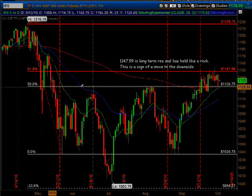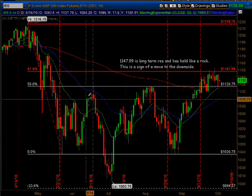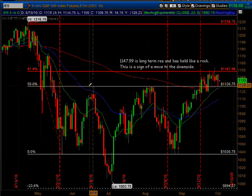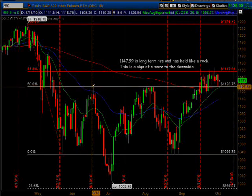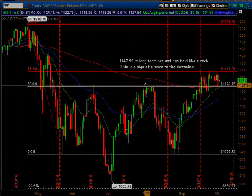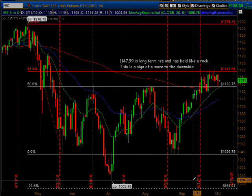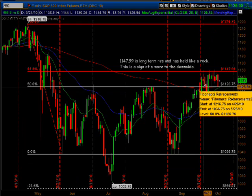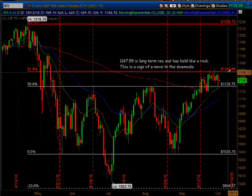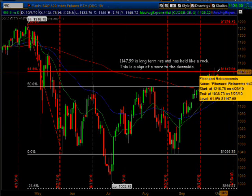The first one, the 50% retracement, was 1126 and three-quarters. You can look right here and see where it came up and hit that and moved way down. You can see it consolidated for about seven trading days before the move way down, and then we break through it. Our next resistance number being 61.8% at 1147.99.